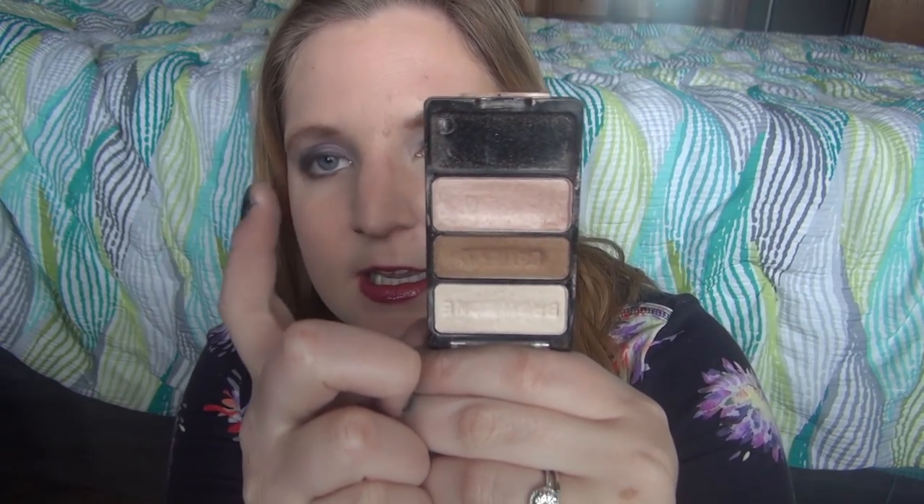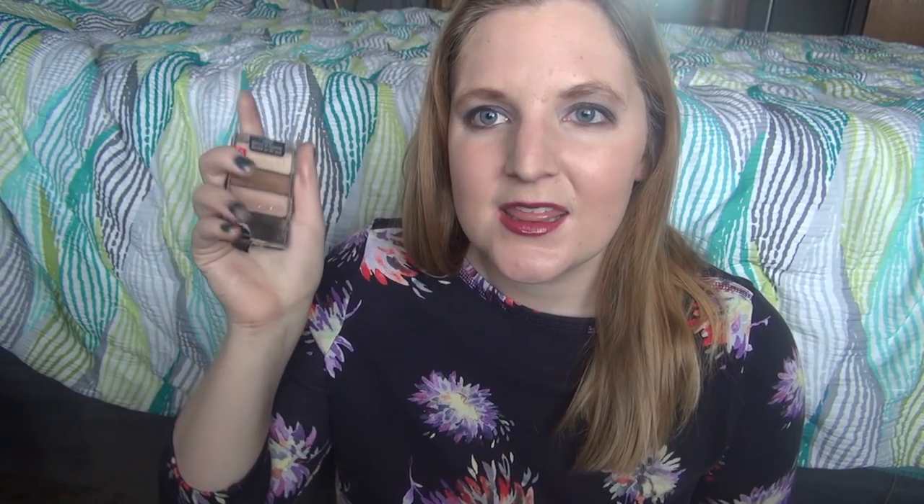Then I have a Wet n Wild trio in Walking on Eggshells — this is one I take on trips because it's really simple. I use it as a lid, crease, and highlight. I wear this a lot on trips because I never need intense makeup. It gets the job done, it's so tiny, and the pigmentation and staying power are pretty good — not super in your face, but pretty good.